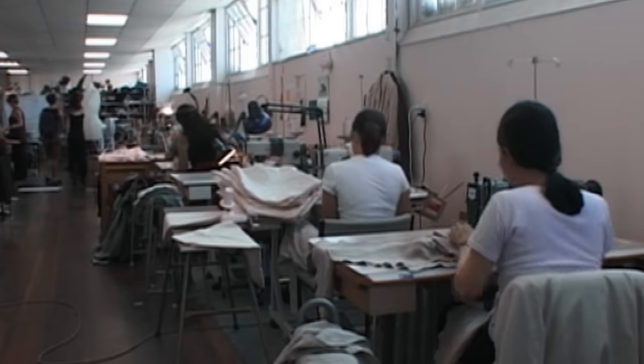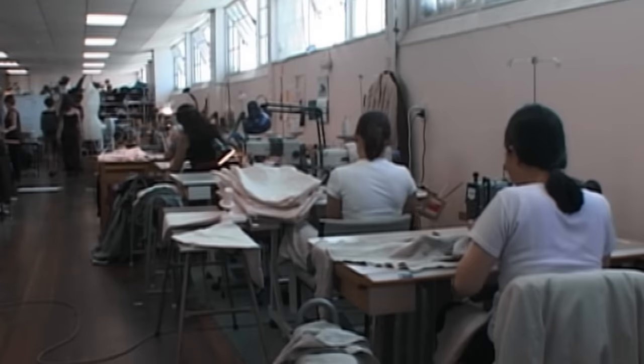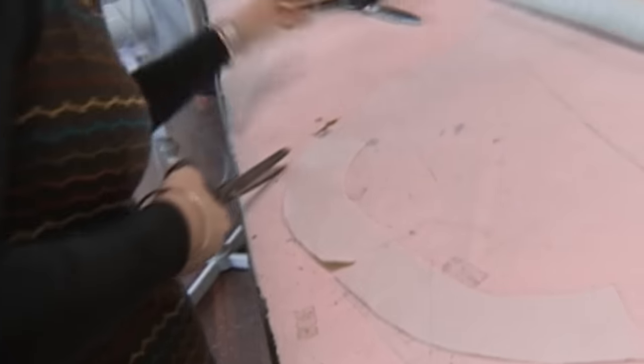Nailah Dixon, our costume designer, did an incredible job. We set up a sewing room for her at Stone Street Studios, which used to be an old paint factory. She had her 40 seamstresses working in there, creating over 19,000 costumes.